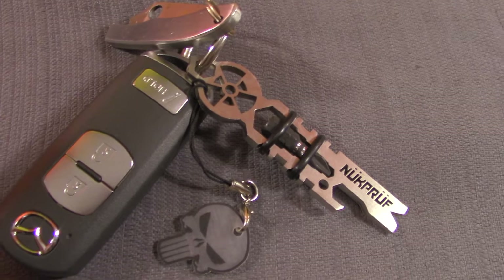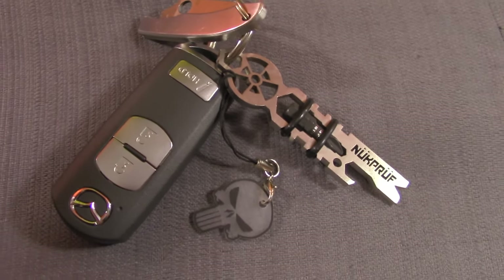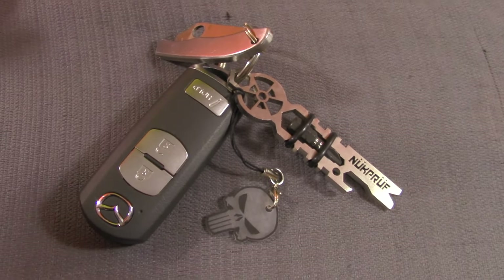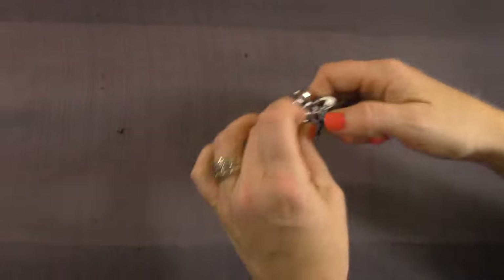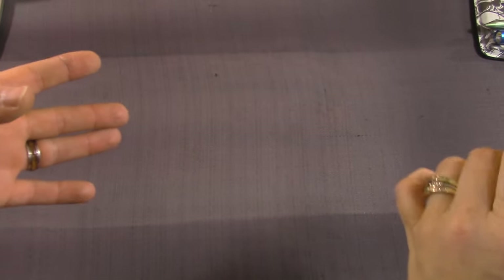Here we go - check this out, this is the Nuke Proof Reactor. We've got it on our keychain, but you could probably find a lot of other uses for it. Let's give a little backstory on this, Frankie.